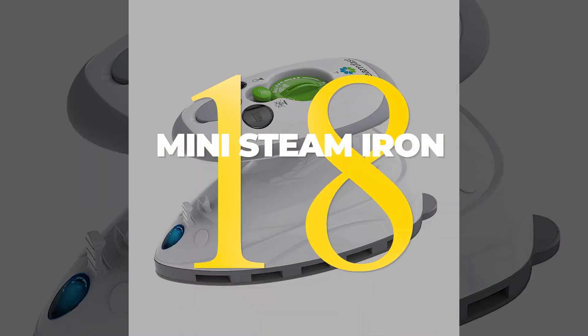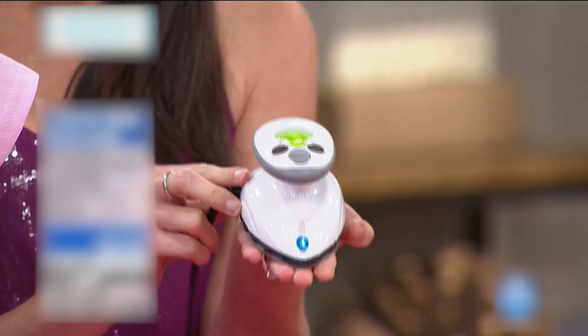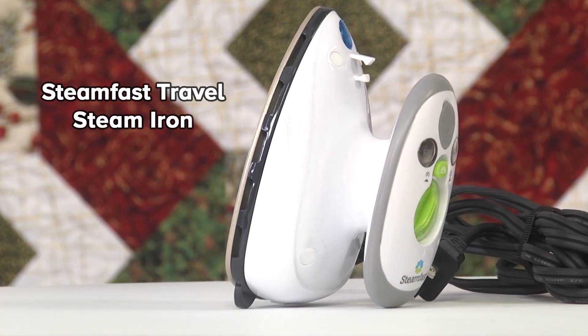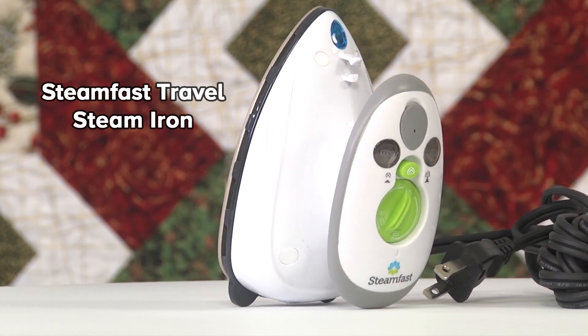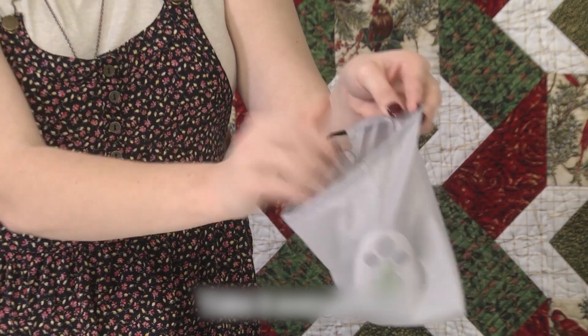18. The Mini Steam Iron is a travel essential. It's perfect for those times when you arrive at your destination and realize that the shirt you wanted to wear is wrinkled beyond belief. And since it's so small, it's easy to throw in your checked bag. With this little iron, you can quickly smooth out wrinkles and look more put together in no time.